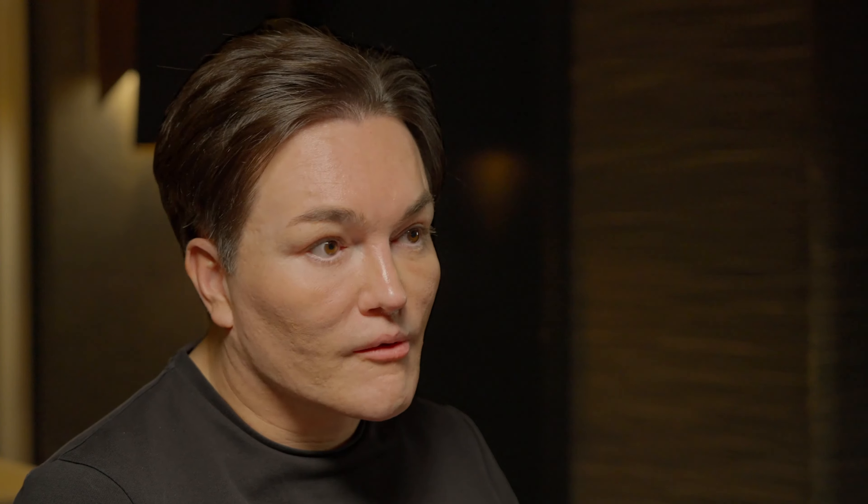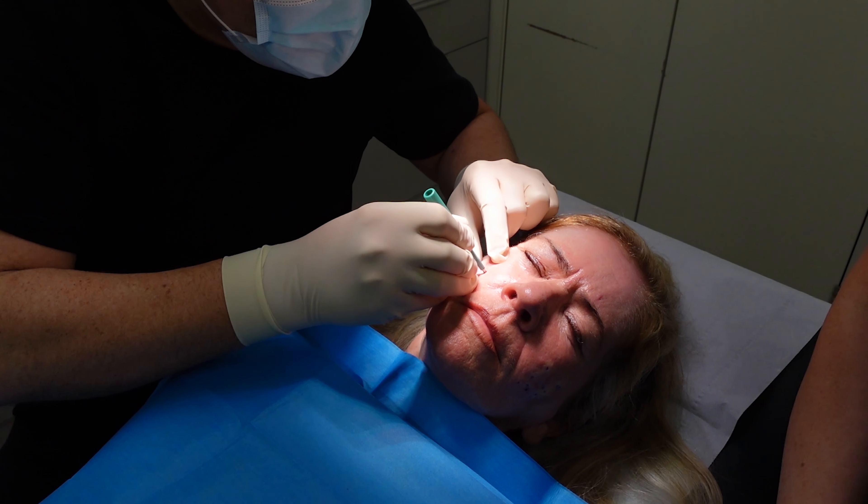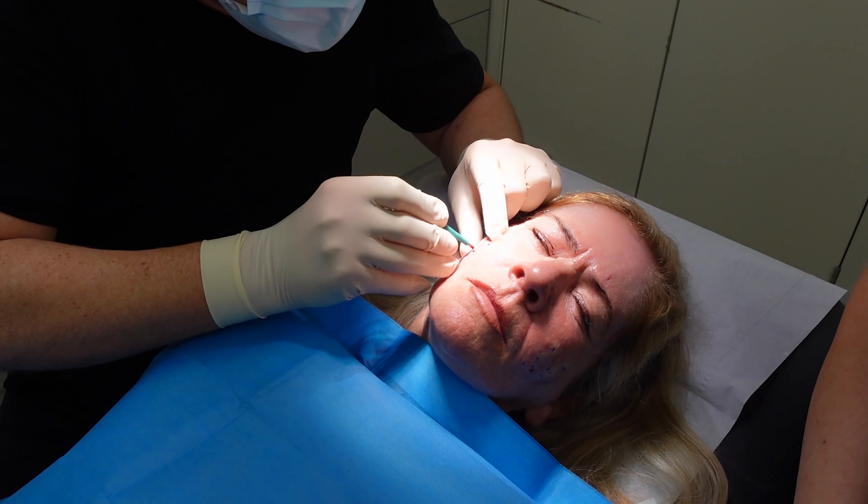Occasionally we do see another type of acne scarring called ice pick scars, which are like little holes that are carved out in the face. These are really difficult to treat. Generally they don't respond well to lasers, fillers, or radio frequency, and the only thing that you can do for these little scars is to cut them out using a little punch excision.